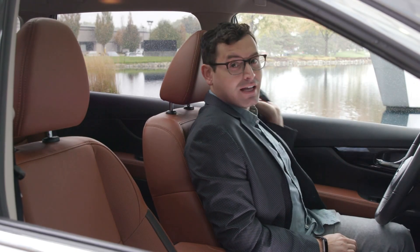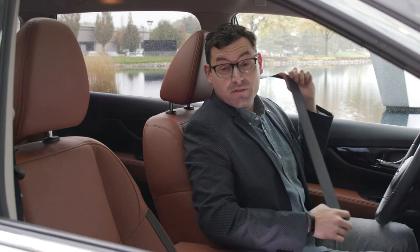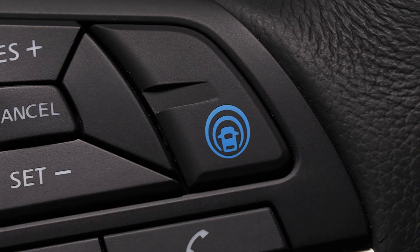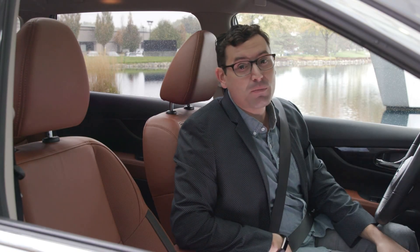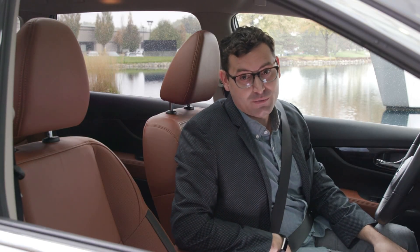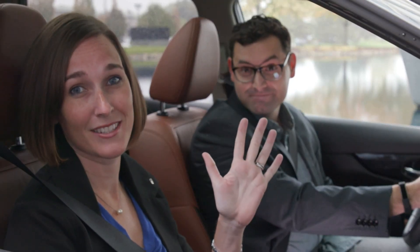Hello friends. If you find yourself behind the wheel of a Nissan with a little blue button on the steering wheel in the near future, that's a feature called ProPilot Assist. And today we're going to take it for a spin. Hi, I'm Brittany. Before we go out on the road, there's five things you need to know about ProPilot Assist.